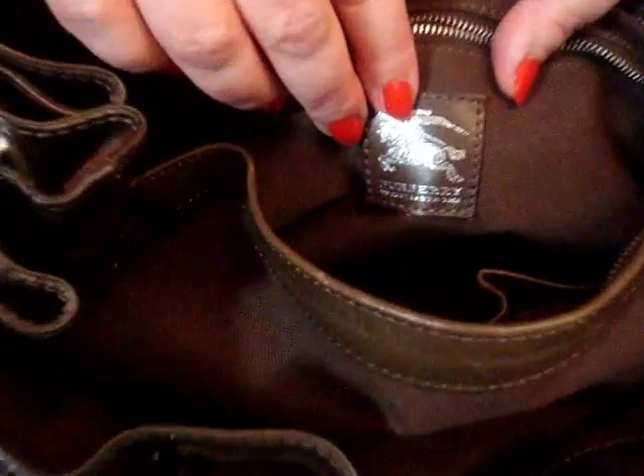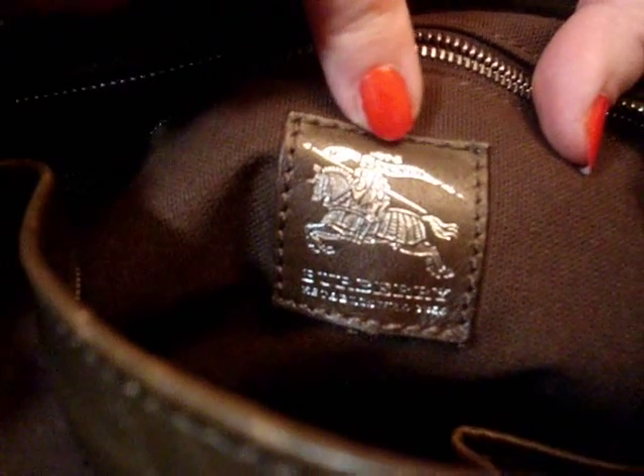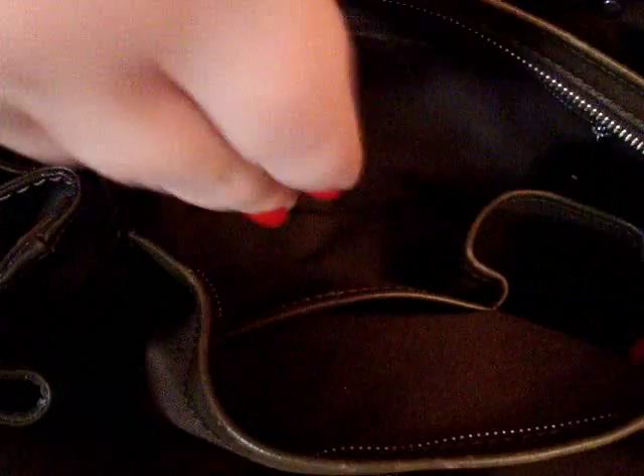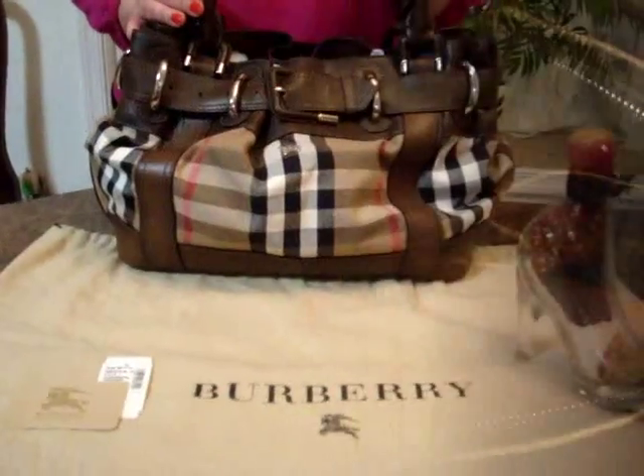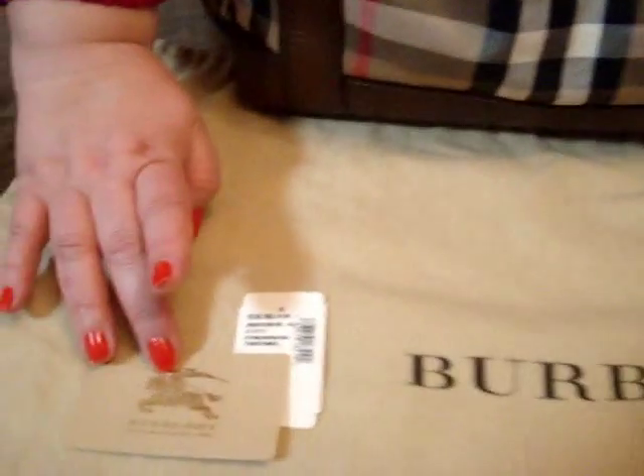Above the Burberry 'established in 1856' leather label, sewn into the brown lining with a picture of the Burberry equestrian knight. The middle section also has two open pockets which can be used for any needs, such as a cell phone or credit card, for easy access.